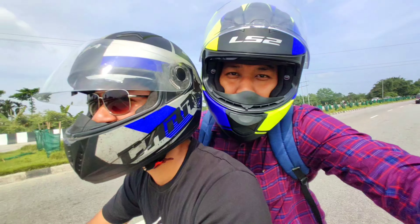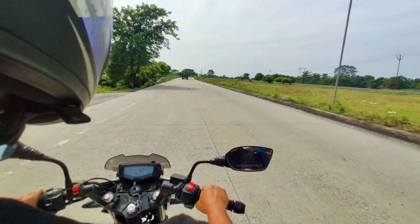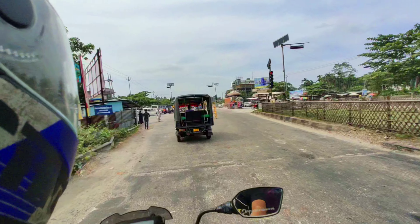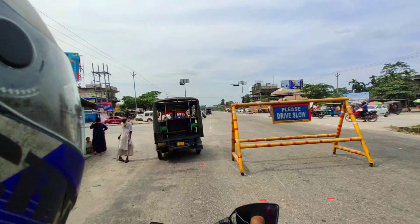Let's see the video. We are here at the airport. We are going to get to the airport.